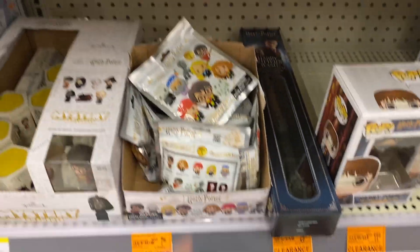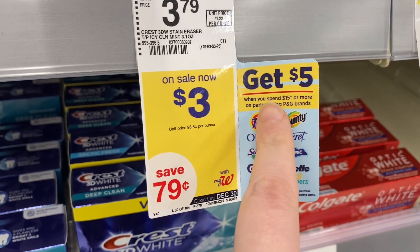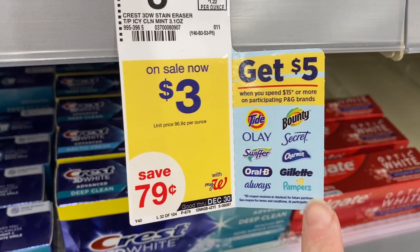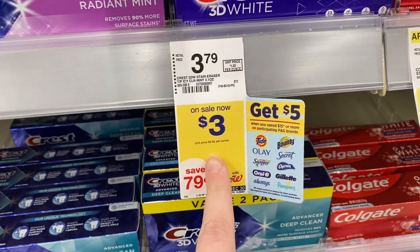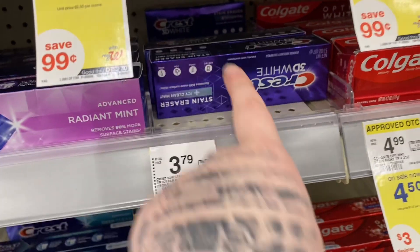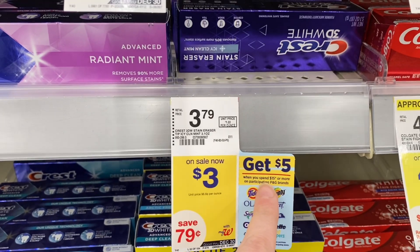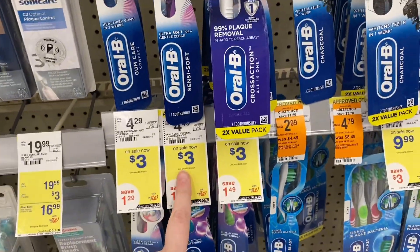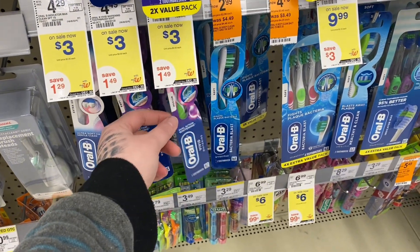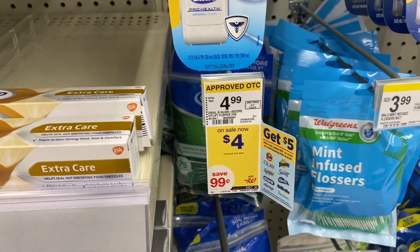There's a hot deal: when you spend $15 you'll get a $5 register reward, on select varieties of these products — both sale prices included. These are on sale for $3 and I have a digital coupon — a $3 off two and a $2 off one — so I'm going to grab a total of three to get to that $15 mark, which gives me $9 worth. I'm also grabbing one toothbrush for $3 with a $2 digital coupon, and the last item is a pack of floss picks for $4 with a $2 digital coupon on it.